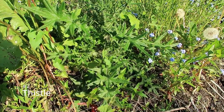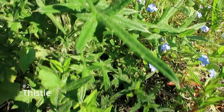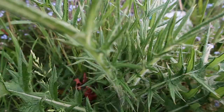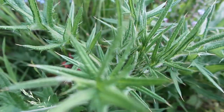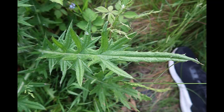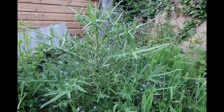The next one is thistle, quite popular again on waste ground. It grows to a reasonable height with its sharp leaves, and as you can see on screen, there are so many little thistles — you wouldn't want to catch those in any way, shape or form.